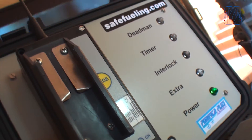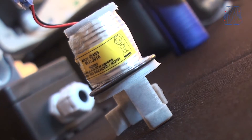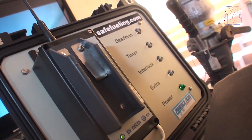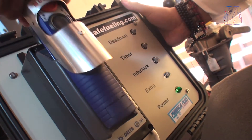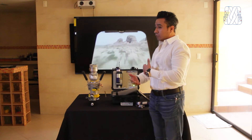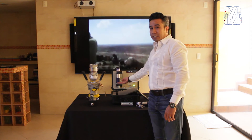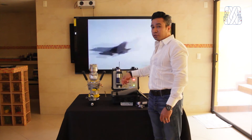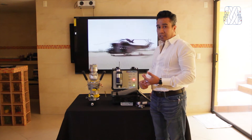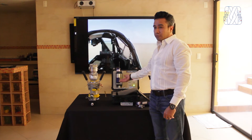El sistema de carga de este transmisor es mediante una batería recargable patentada que tiene un chip interno inteligente. Este chip manda una señal cada vez que colocamos el transmisor en su base, comunicando entre transmisor y receptor cuánta carga es necesaria. Si el transmisor no ha sido usado por mucho tiempo, la batería inteligente carga solamente lo necesario para que el sistema no esté sobrecargado. También sensa cuántas horas ha sido utilizado el transmisor, garantizando que siempre esté cargado y listo para una operación confiable.